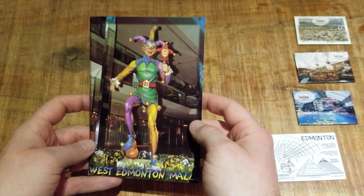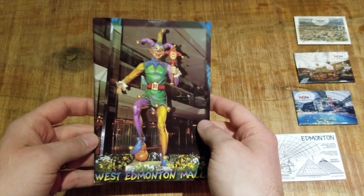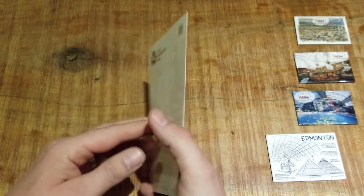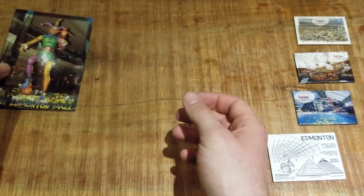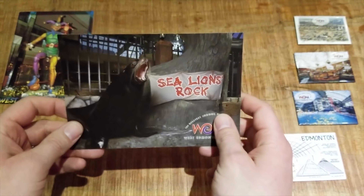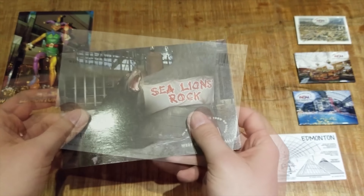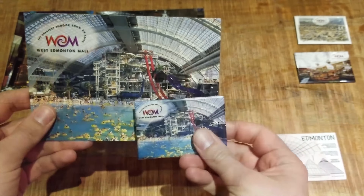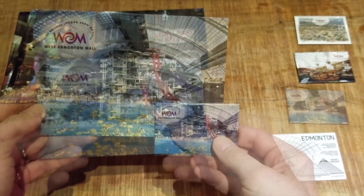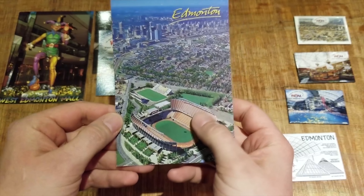And here's a postcard — one of many, actually. I'll warn you that what I found the most of were postcards. This one shows the jester from Bourbon Street, from its iteration before becoming Bourbon Street's later version, after the beat cops and jazz musicians were removed. It also sports the amazing original West Edmonton Mall logo — this one is by far my favorite. Here's another postcard featuring the Sea Lions Rock, and it too has the swirl version of the logo. And if you're looking for a larger version of the Cyclone-free World Water Park magnet, here it is in postcard form.